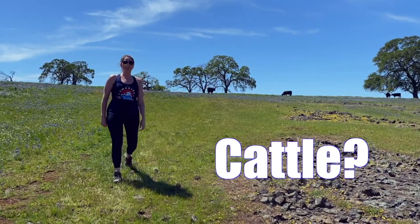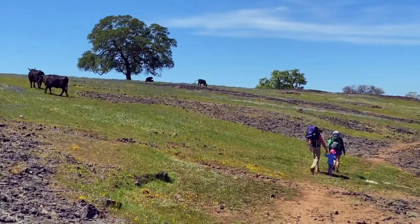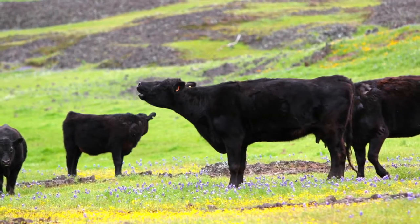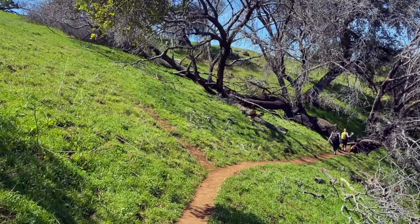What are these cattle doing out here, you ask? As it turns out, these grazing cattle contribute to the spreading of our luscious wildflower bloom and they also eat invasive weeds. Please stay back at least 300 feet from the cattle for your safety — it's also a requirement of the ecological reserve.